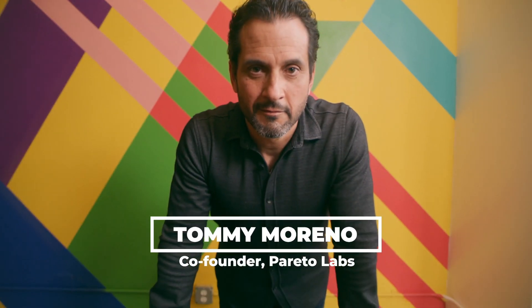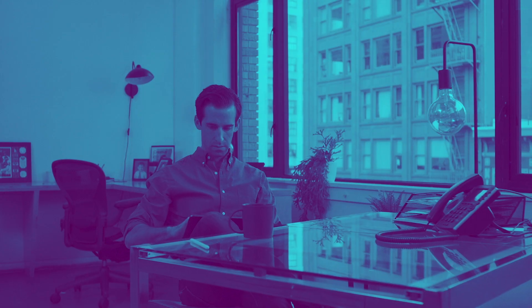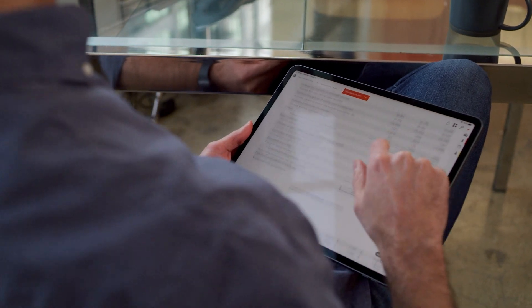Hi, I'm Nick Barnhart and I'm Tommy Marino. Welcome to the Pareto Labs studio here in downtown LA. We're here to teach you how to read financial statements. Our mission at Pareto Labs is to help you elevate your game at work, and understanding the language of business is going to give you a big advantage.